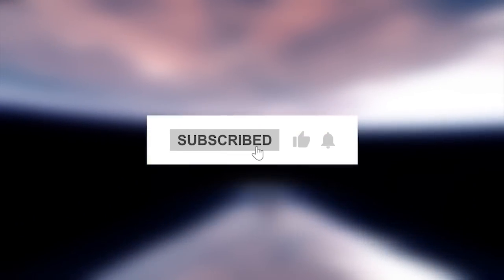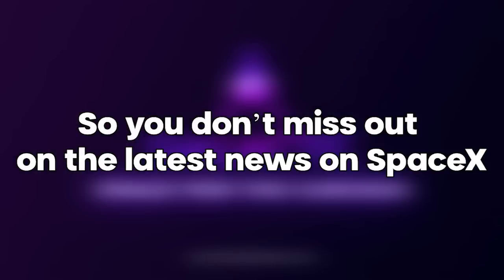If you want to see more interesting videos, don't forget to subscribe with all notifications enabled so you don't miss out on the latest news on SpaceX.